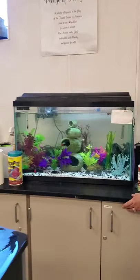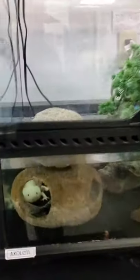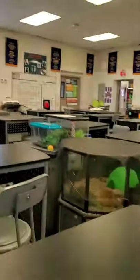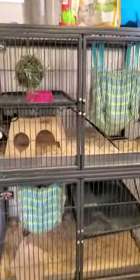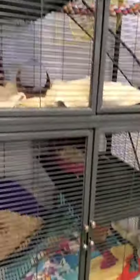We also have a freshwater tank with some freshwater fish and an axolotl hanging out over there. We have a guinea pig and some hissing cockroaches in the middle. And over here we have two chinchillas and some rats — they're hiding.